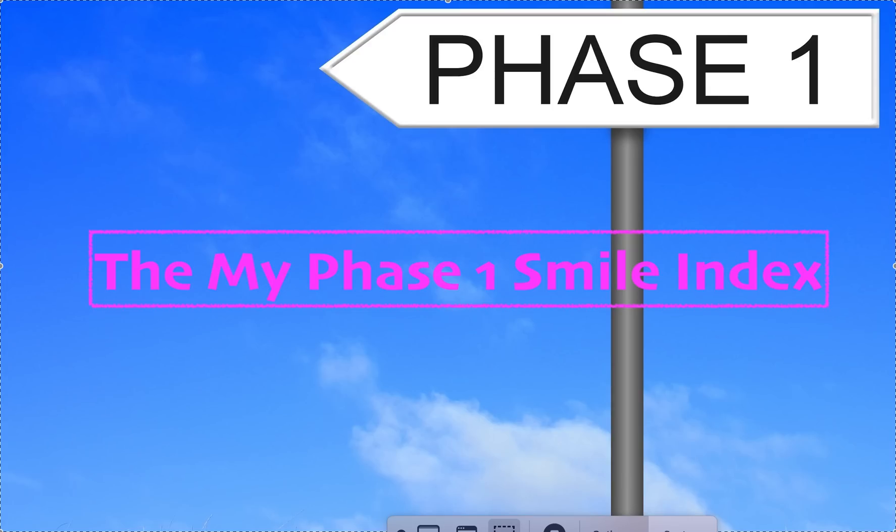Welcome to Straight Smile Solutions at straightsmilesolutions.com. Today we're going to talk about the Phase One Smile Index, which is a screening form I developed a few years ago. It's readily available on our website under Store, under Documents. It's also free for anyone who becomes a Straight Smile Solutions client — VIP or concierge. We're always doing giveaways on podcasts, so listen for the keywords on how to get one for free.